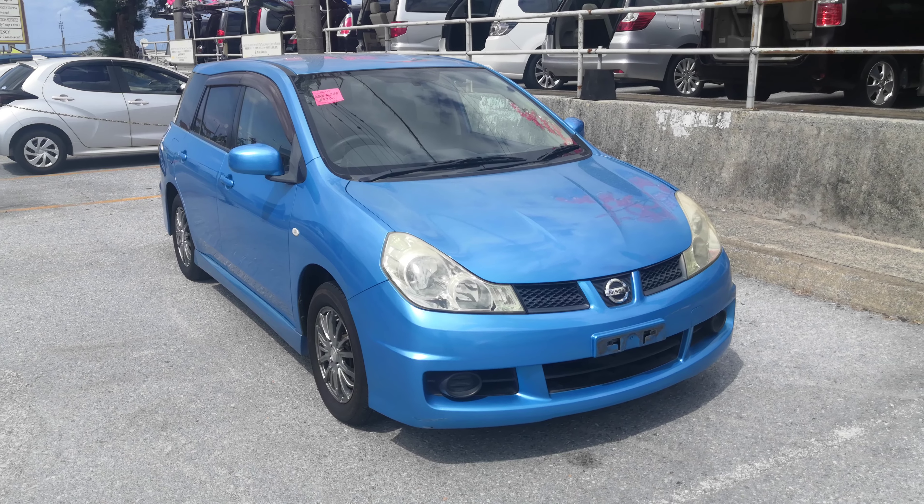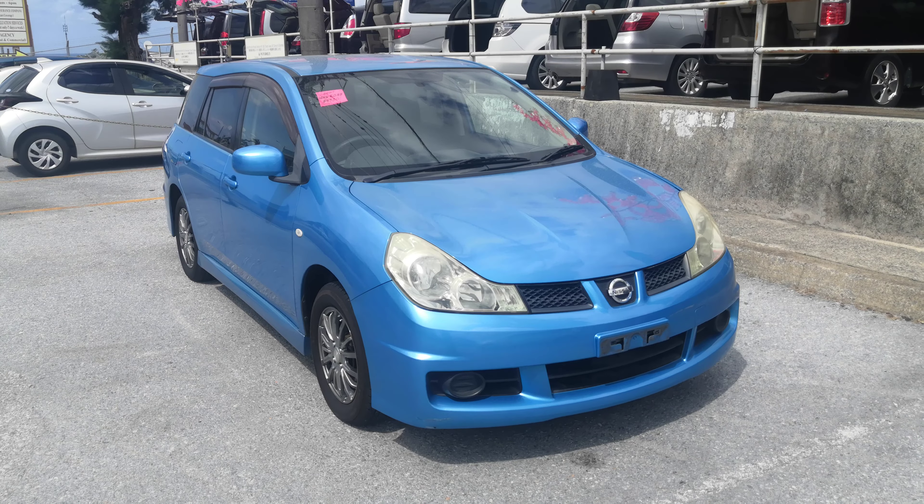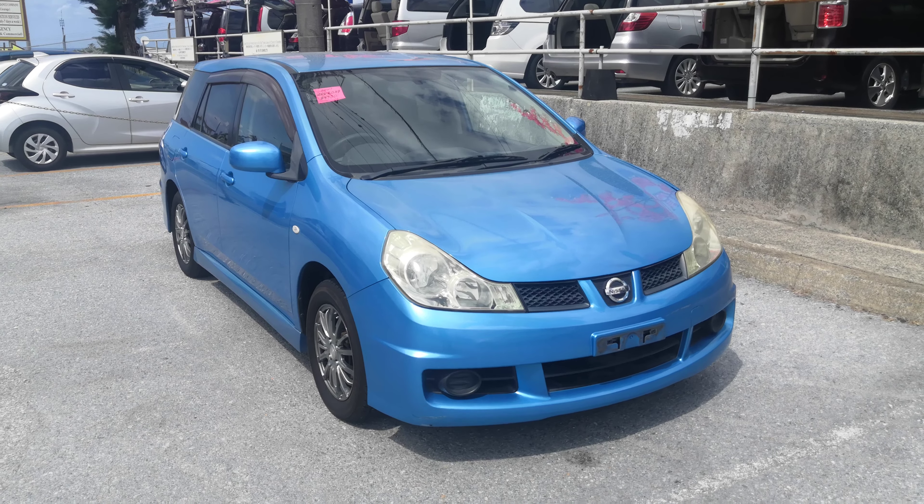Hey everybody, this is Dono with Johnny's Used Cars. Today I'm going to show this 2007 Nissan Wing Road that just came in. It's got 49,000 kilometers on it, which is about 30,000 miles.